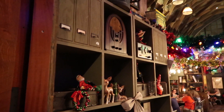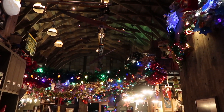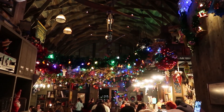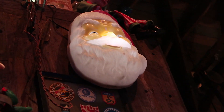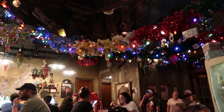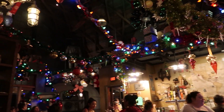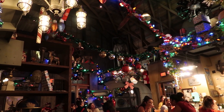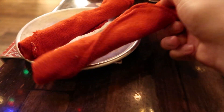Upon entering Jock Lindsay's Holiday Hangar Bar — themed to Indiana Jones's pilot from Raiders of the Lost Ark — we're greeted with so many Christmas decorations, including multi-colored lighted garland strung about and even a Santa on the wall that kind of creeped us out. Once seated, we couldn't help but admire the Christmas decorations and how pretty it was in there. They even have special coasters and, fitting the theme, red mechanics rags instead of napkins wrapped around the silverware.